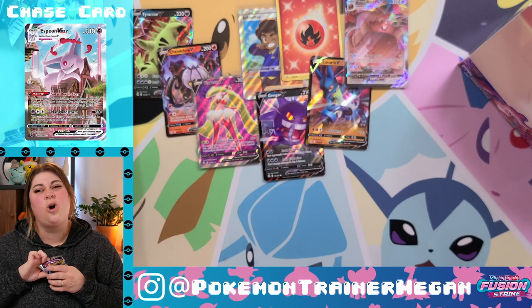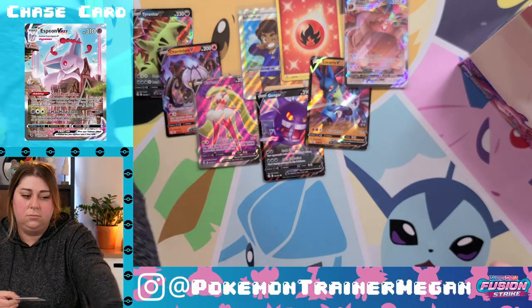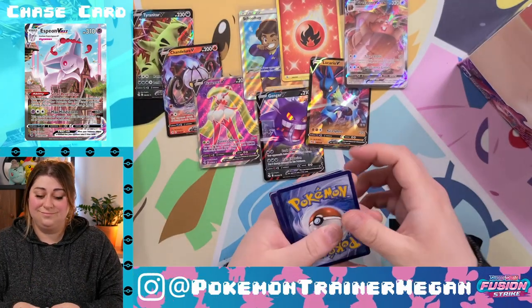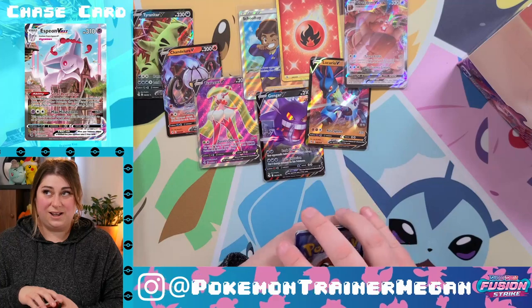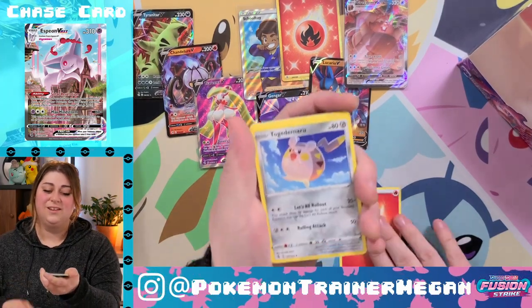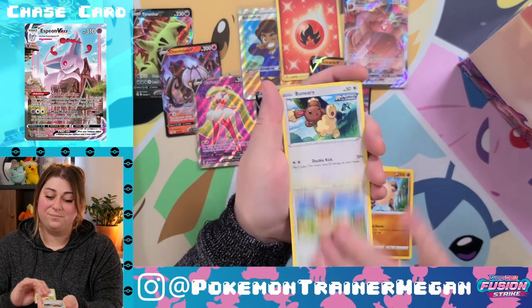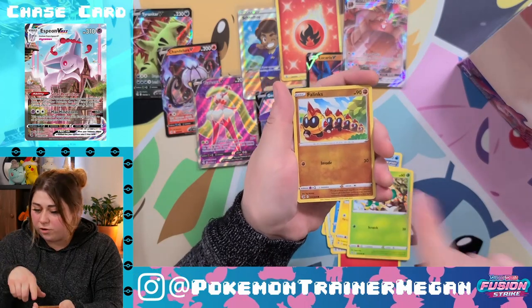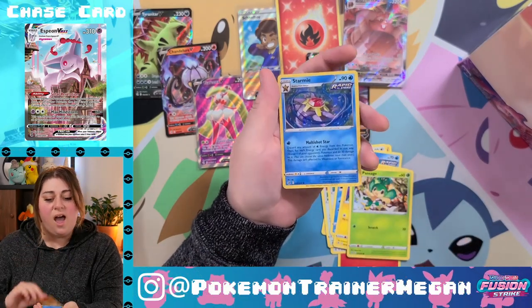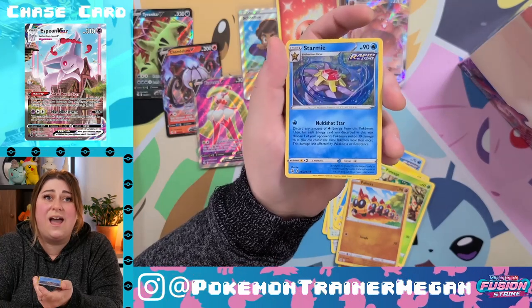I wanted to get it so bad but I'm not buying Fusion Strike singles right now. I'm about to pull him right now though — here we go! Togademaru, Schoolboy, Prime Ape, and an Eevee. Bunnelby, Shelter, full Torb, Pansage, reverse holo Phanpy, and a holographic Starmie. Actually, not mad about that at all!